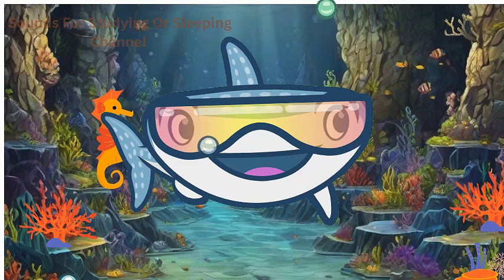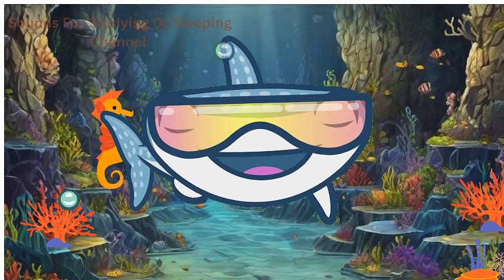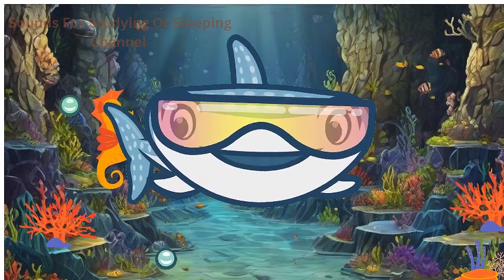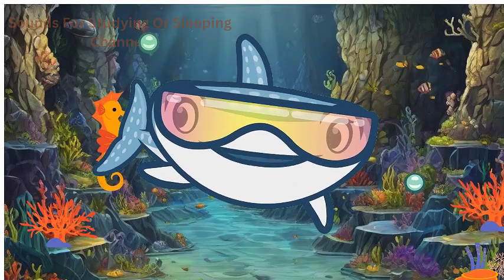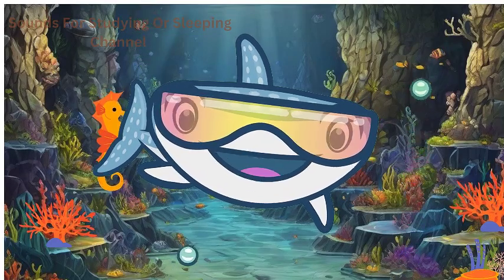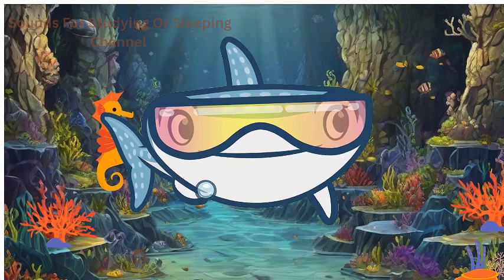Let's meet the tiny wonders — seahorses. These unique fish have a horse-like head and a prehensile tail for clinging to seagrasses. Did you know that it's the male seahorse that carries and gives birth to the babies? Now, that's a fishy tale!